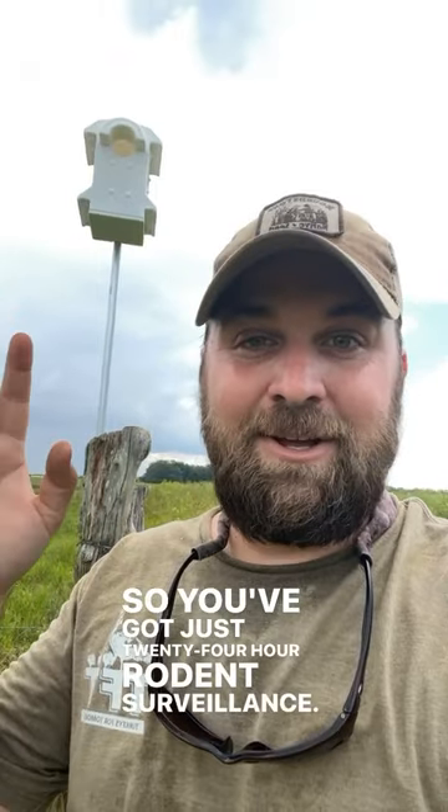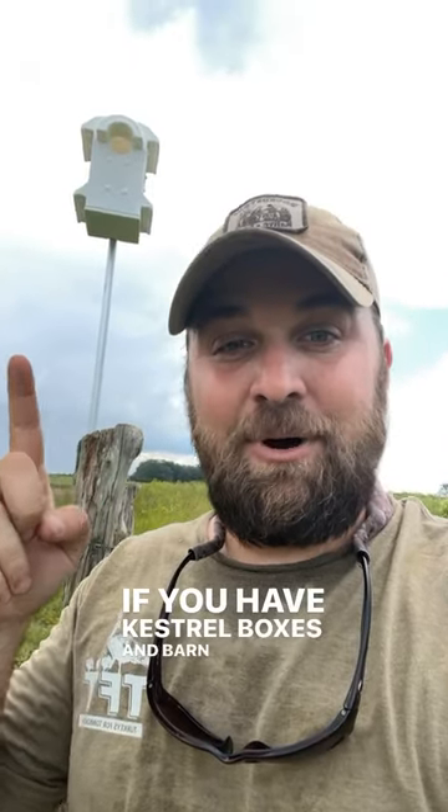I've seen nesting boxes as close as about 10 yards from each other, because kestrel hawks are hunting for rodents during the day while barn owls are hunting for rodents at night. So you've got 24-hour rodent surveillance if you have both kestrel boxes and barn owl boxes.